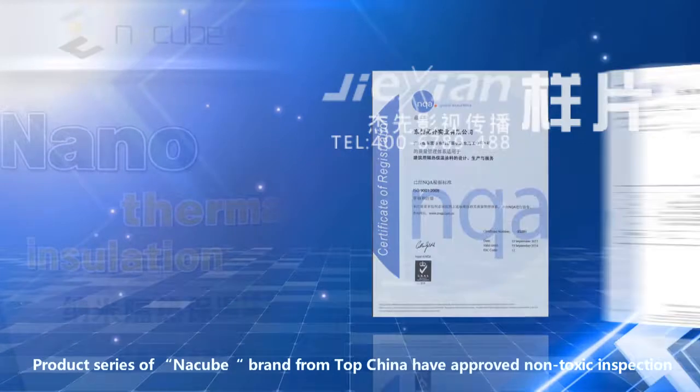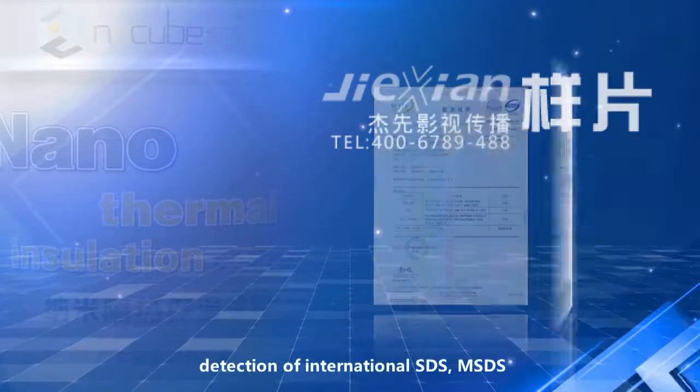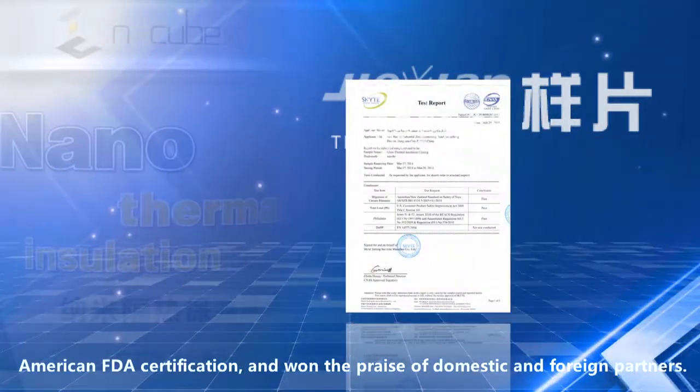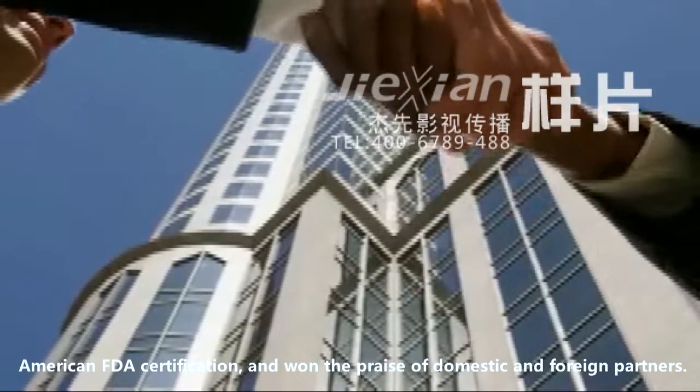The Nankubi product series, a brand from TopChina, has approved non-toxic inspection, detection of international SDS and MSDS, American FDA certification, and has won the praise of domestic and foreign partners.